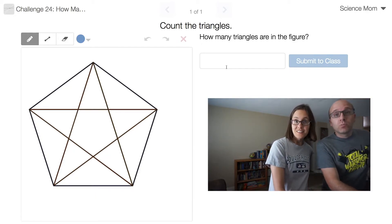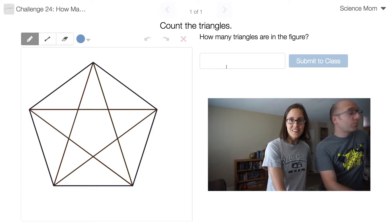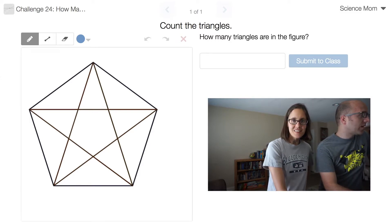If you're watching the video at home, please pause now, try the problem out yourself, and see if you can come up with the right number of triangles. Science Mom, begin.